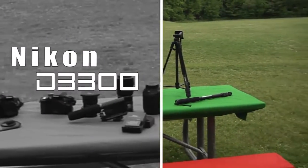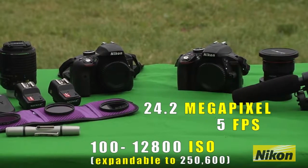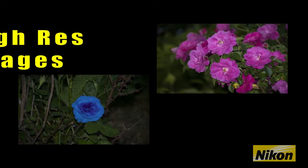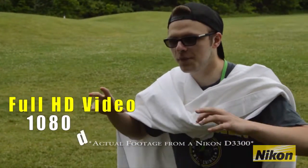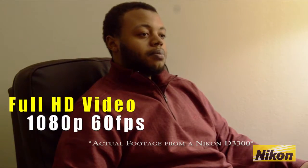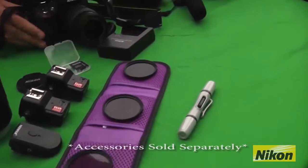The Nikon D3300 is a small and lightweight camera that provides a multitude of features. The D3300 can take pictures with 24.2 megapixels and shoots 1080p full HD videos. This camera can host a multitude of useful devices and accessories.